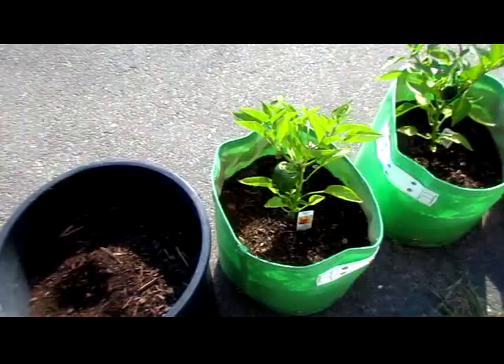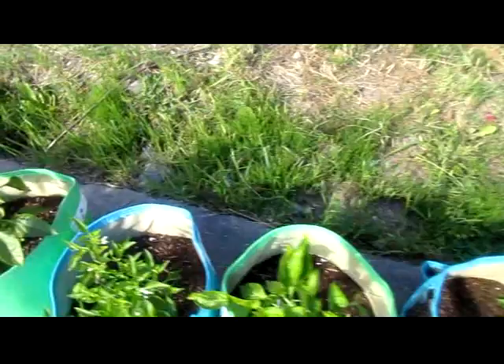There's peppers growing on these, but they got a little sun scorched though.